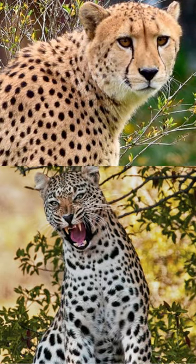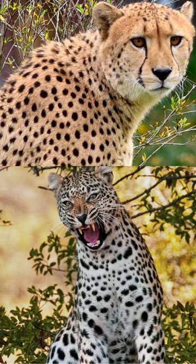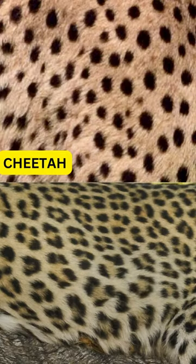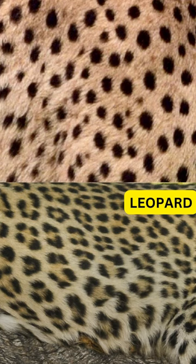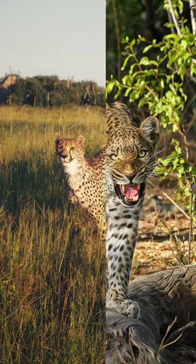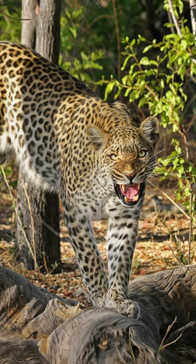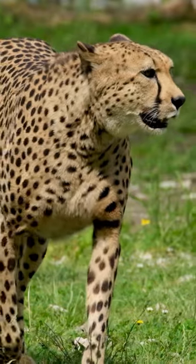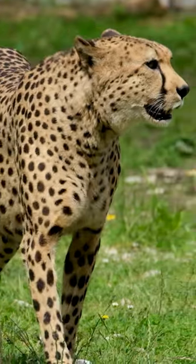While both the cheetah and leopard share a spotted coat, their spots differ in shape and size. The cheetah boasts solid black spots, while the leopard showcases smaller rosettes. Cheetahs prefer open grasslands, while leopards thrive in various environments, including forests and mountains. The cheetah relies on short bursts of incredible speed to chase down prey.